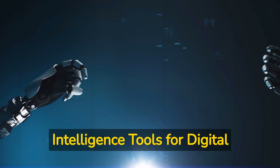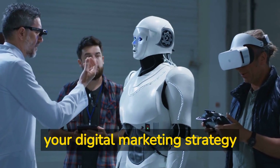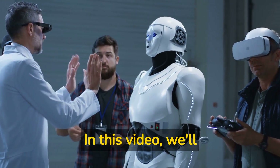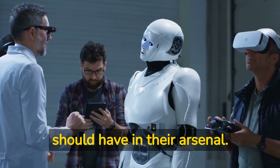Top 5 Artificial Intelligence Tools for Digital Marketers. Are you ready to supercharge your digital marketing strategy with cutting-edge artificial intelligence tools? In this video, we'll cover the top 5 AI tools that every digital marketer should have in their arsenal.